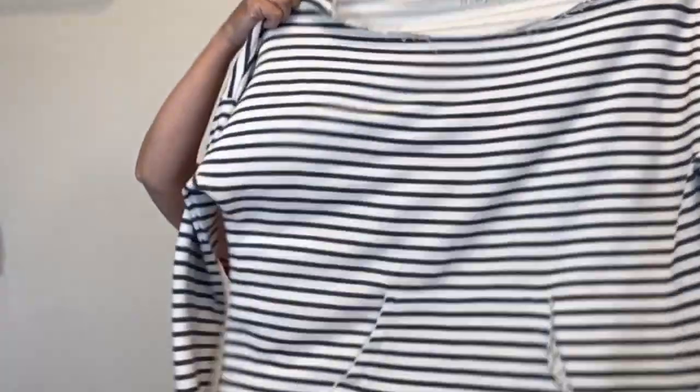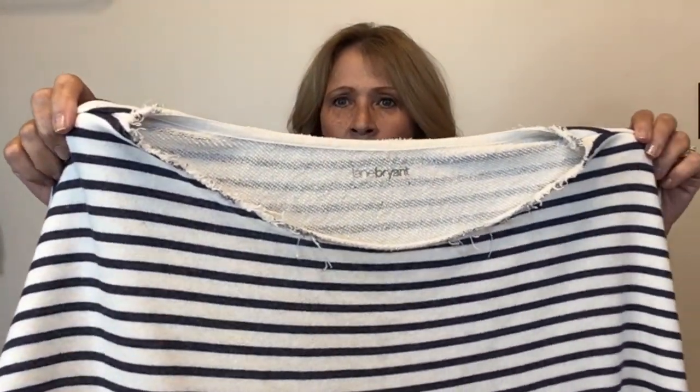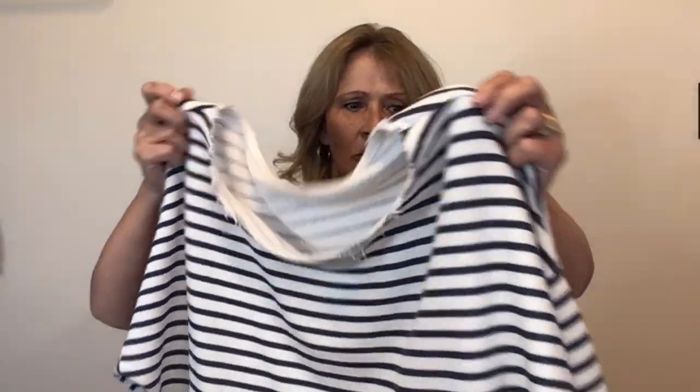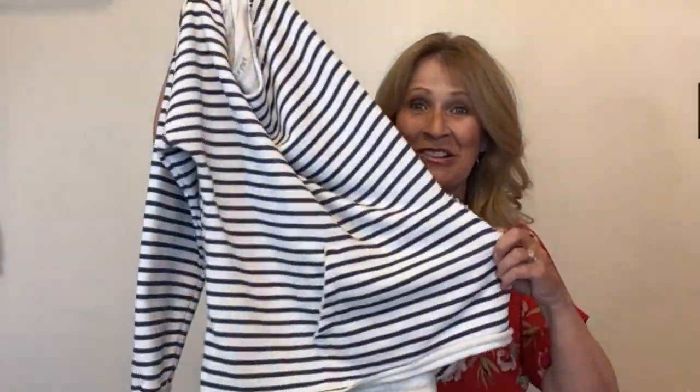Lane Bryant doesn't move that quickly for me but I pick it up when I think it's cute. This is another Lane Bryant and I think this one is perfect for the summer. It has all of the unfinished rolled edges and a nautical theme to it. It also has a kangaroo pocket. I like this piece — you guys know I like nautical pieces.